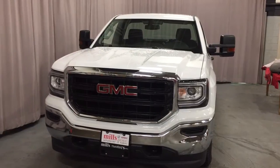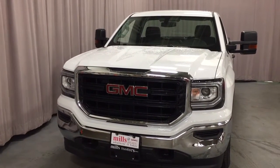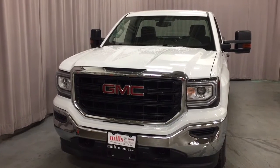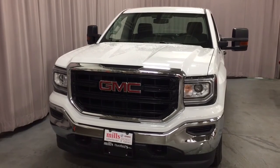And that's a look at your 2017 GMC Sierra 1500 four-wheel drive regular cab in Summit White. If you want to test drive this one, come on down to Mills Motors, 240 Bond Street East in Oshawa.